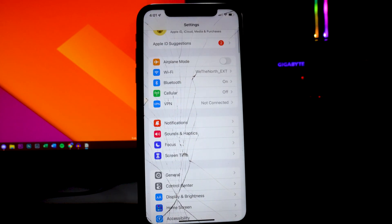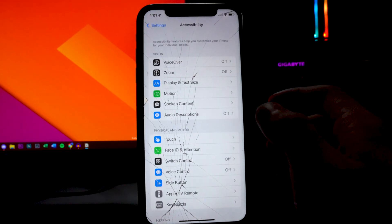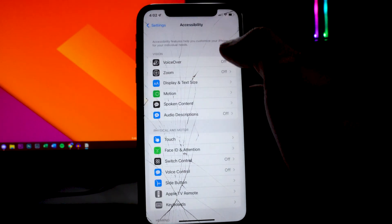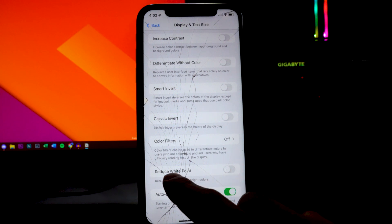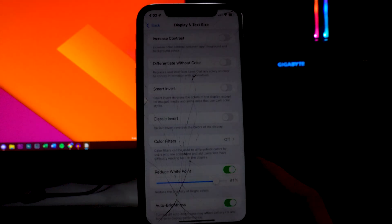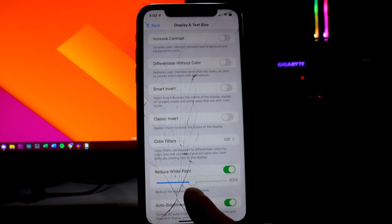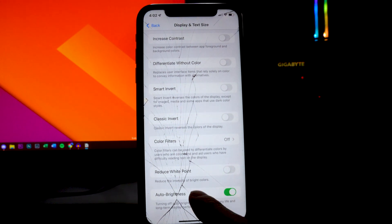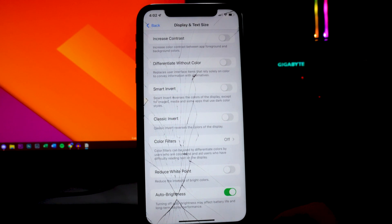Now head into the Accessibility tab, then go into Motion and turn on Reduced Motion. This removes a lot of the transition animations when going to your home screen or swiping through pages — you'll see a blur effect instead — and it preserves some battery life. Then go into Display and Text Size and look at the Reduce White Point feature. At night when looking at your phone, the intensity of bright colors can affect your eyes. I recommend toggling this on and setting it to about 50%. Also, make sure Auto Brightness is on — turning it off may affect battery life and long-term display performance.